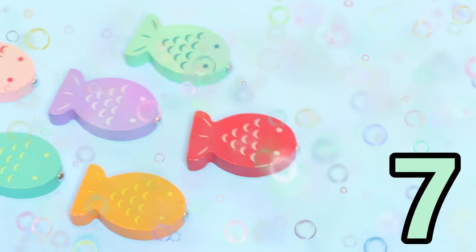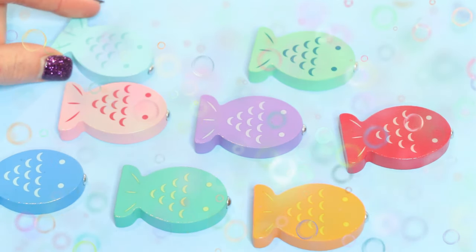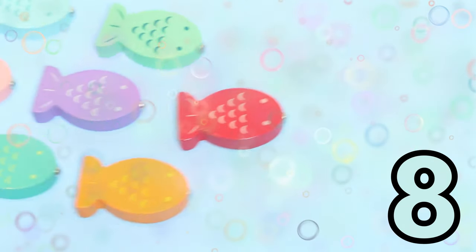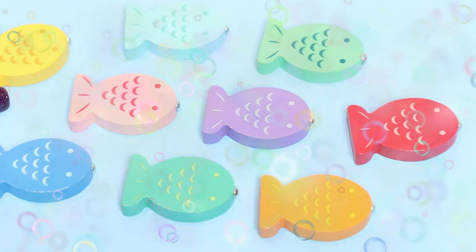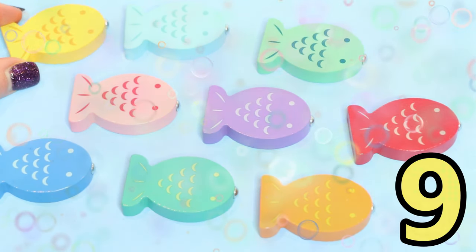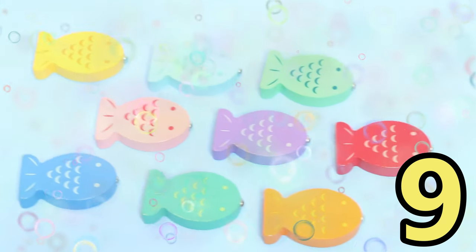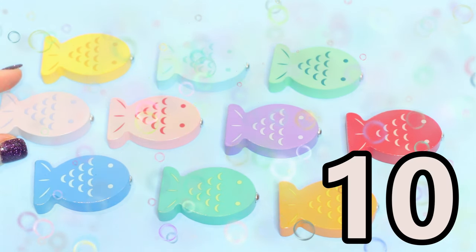Seven little fish, she's swimming in the sea, along came another one, and then there were eight. Eight little fish, she's swimming in the sea, along came another one, and then there were nine. Nine little fish, she's swimming in the sea, along came another one, and then there were ten.